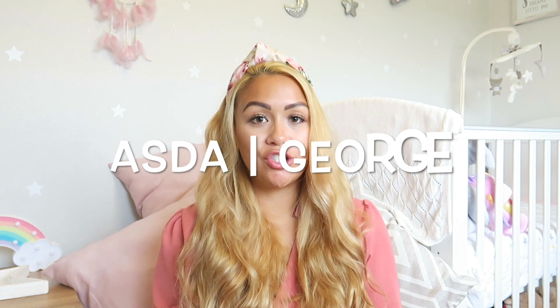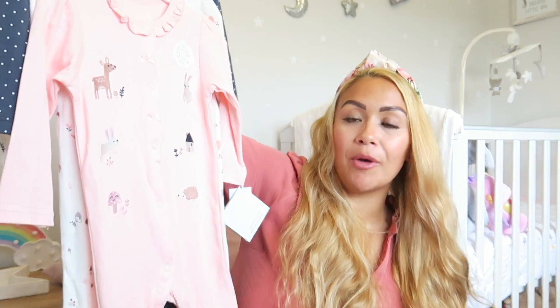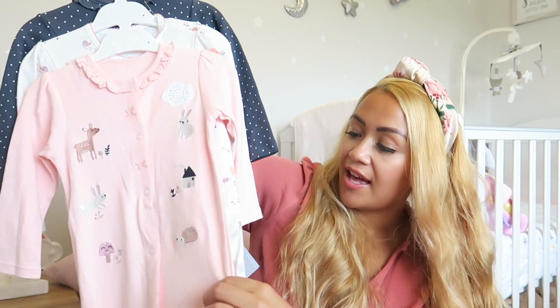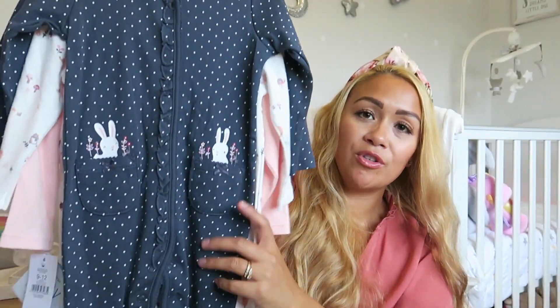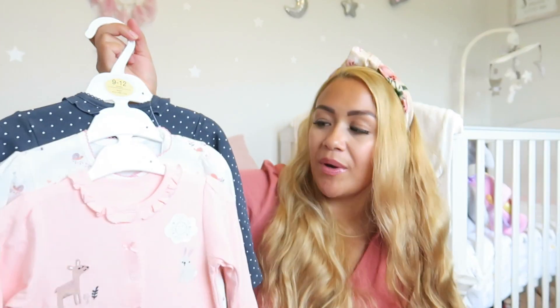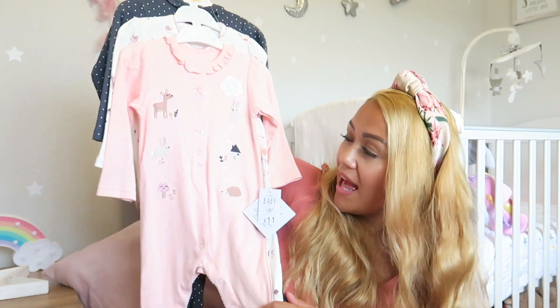The next clothes are from Asda George. I got two items. First, gorgeous sleep suits in nine to twelve months — they do run a little bigger at George. It's a super cute woodland-themed set: a pink one and a cream one with woodland animals, and a navy polka dot one with rabbits on the pockets. I love the sleep suits from George — great quality, good value, and they last well. The set of three was £11.